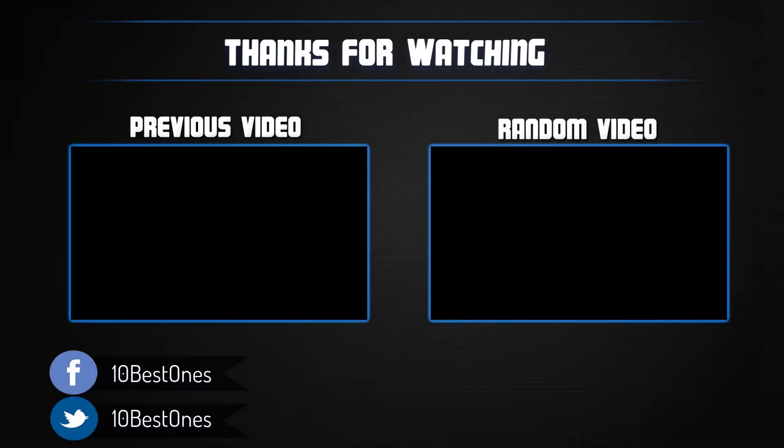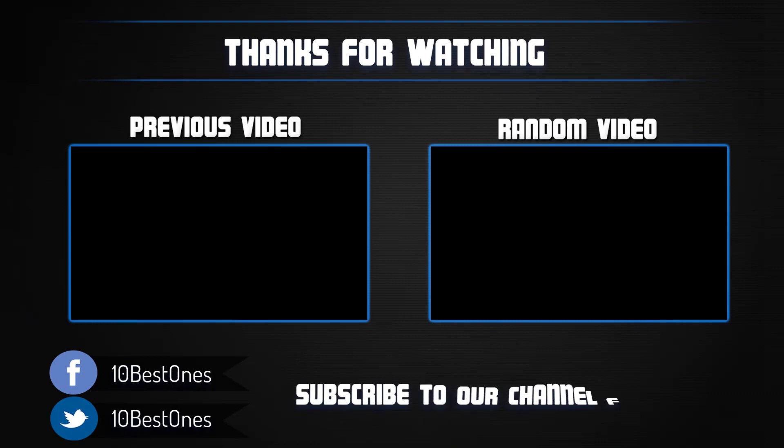Thanks for watching. I hope you liked this video. If it was helpful to you, please remember to leave a like and subscribe to my channel to see more videos like this in the future. If you have any questions related to these running shoes, you can leave a comment down below and I will get back to you as soon as I can.